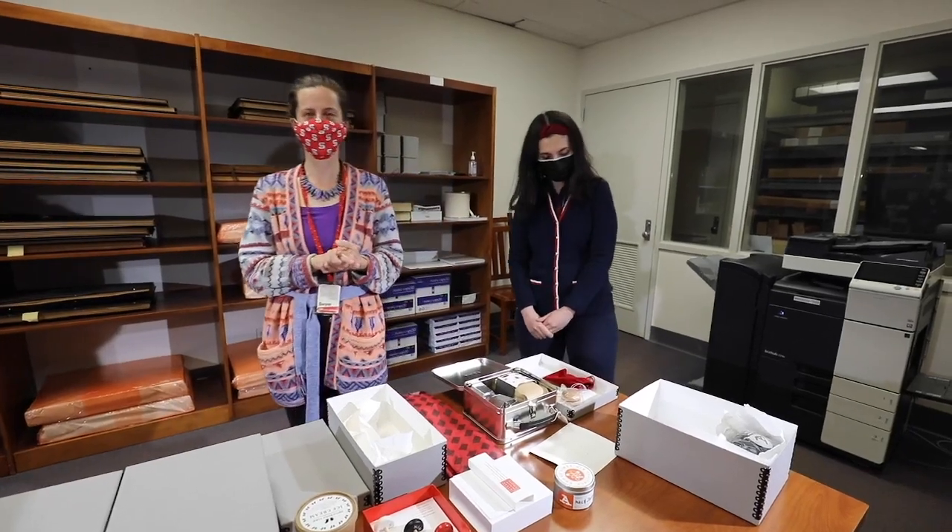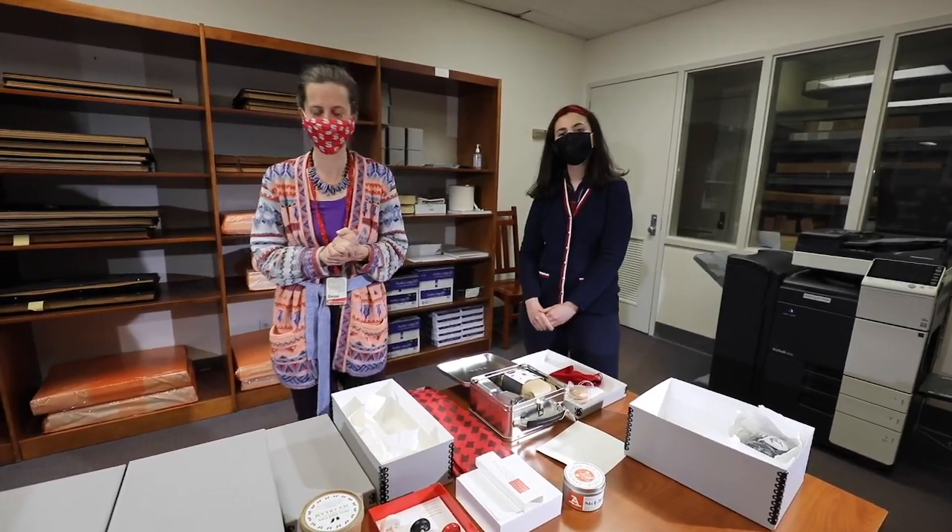We'll wrap up this video. We have the finding aid for this collection online for anyone interested — the Alex Isley papers. Thank you.